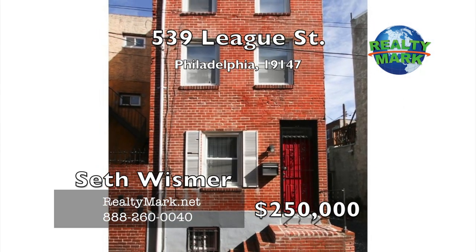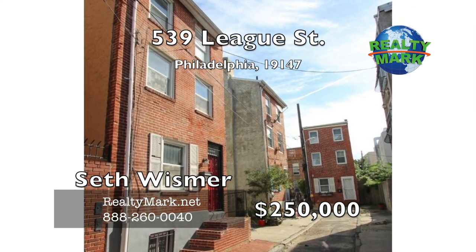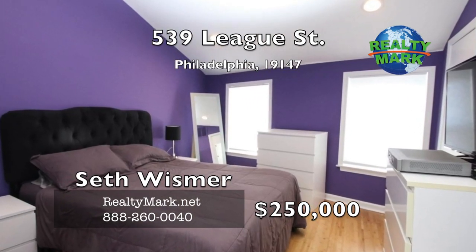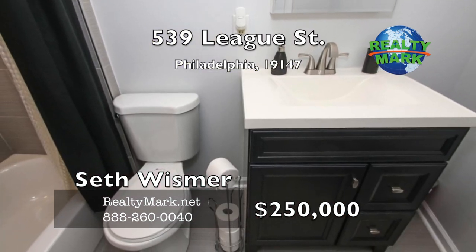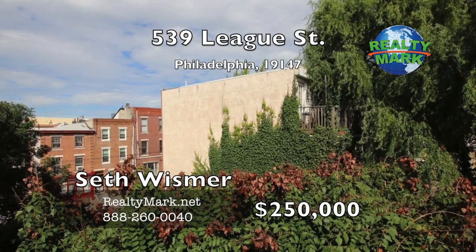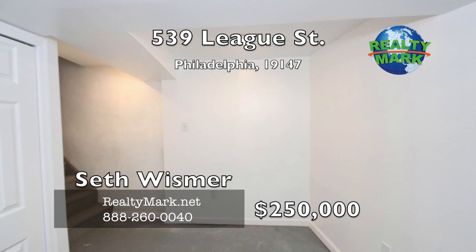Enter this newly renovated Queen Village Trinity through the nice-sized living room and dining room, which opens to the kitchen featuring all new stainless steel appliances, new shaker-style cabinets and quartz countertops. The second floor has a closed bedroom and newly redone bathroom. The top floor is the main bedroom with lots of light and high ceilings, leading to a wood deck overlooking the community garden. The basement is finished and waterproofed with a French drain system. Call Seth Wismer for more information.